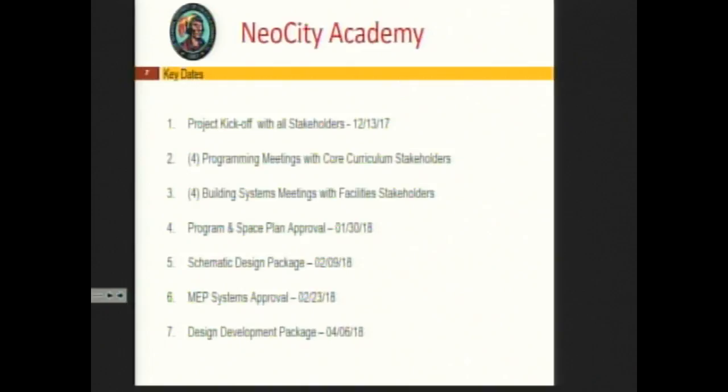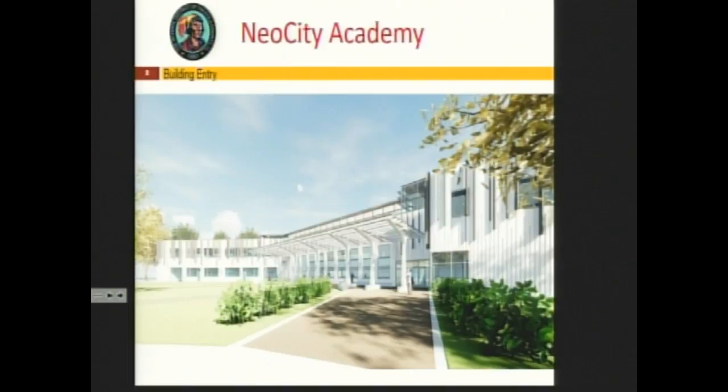We had our project kickoff with stakeholders in December and have been actively working since. Space plan approval was January 30th, schematic design was submitted February 9th, and MEP systems approval was February 23rd — all associated with meetings and feedback from the stakeholder groups.